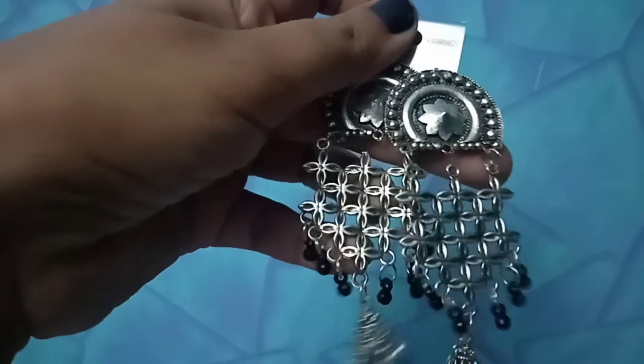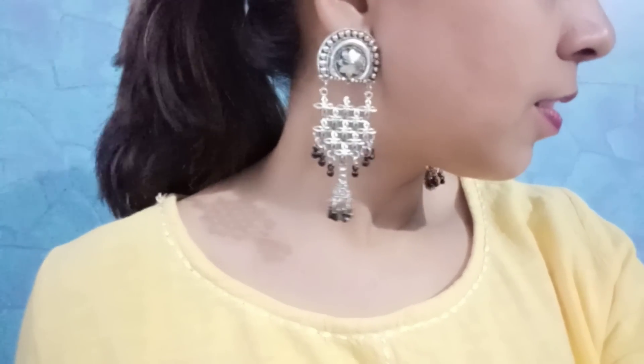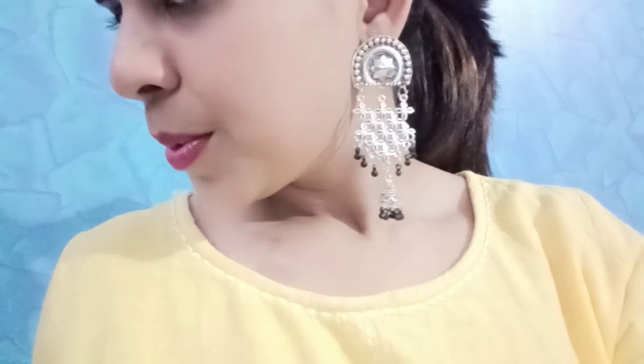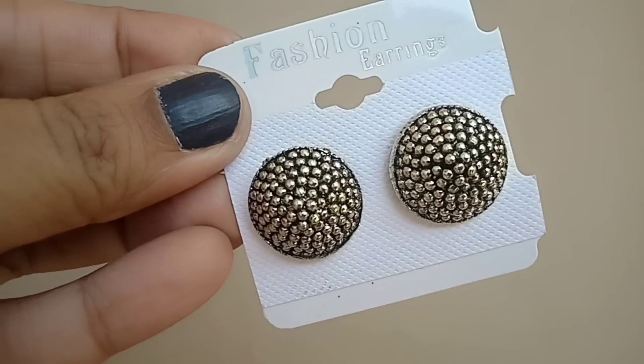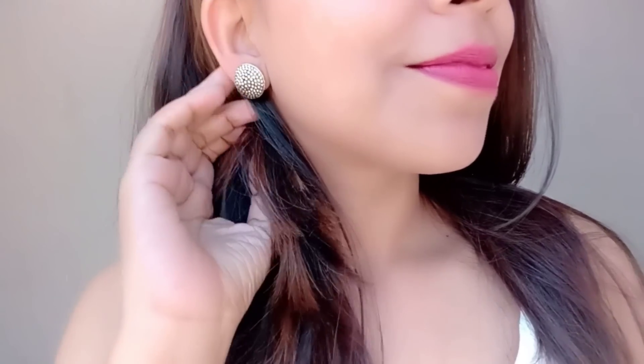Next up is another pair of earrings — you won't believe it, these are also 50 rupees. They are a very pretty piece with a good length. They are a little heavy but very amazing for ethnic outfits. And the last pair of earrings I got for 30 rupees — everyday kind of earrings that you can wear with both Indian and Western outfits.